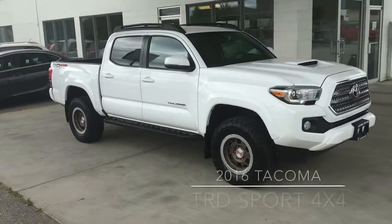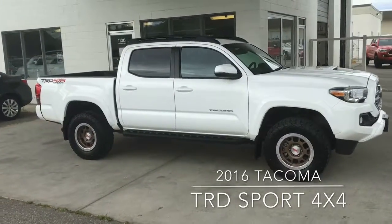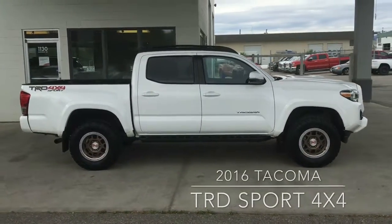This popular fully equipped 2016 Tacoma Double Cab TRD Sport is in like-new condition and shows well with 16-inch TRD alloy rims, roof rails, full-length running boards, and rear privacy glass.